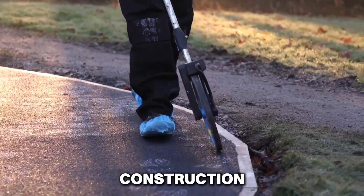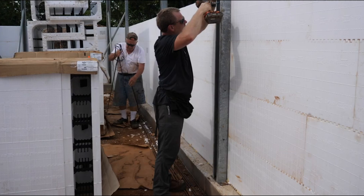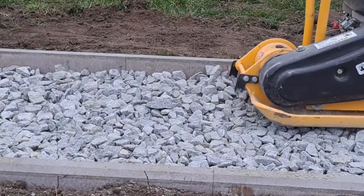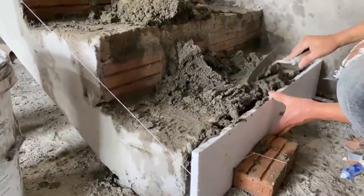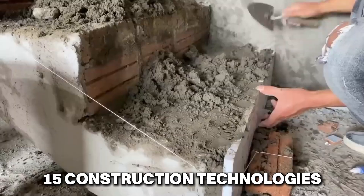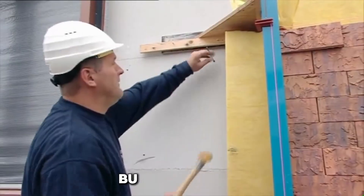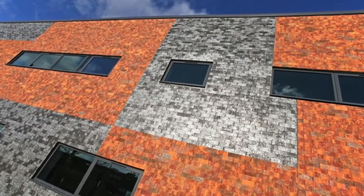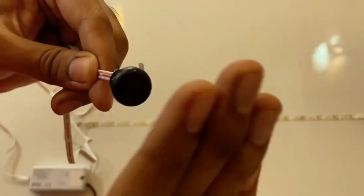In the fast-paced world of construction, innovation is key to staying ahead. From eco-friendly materials to revolutionary building techniques, these advancements are pushing the boundaries of what's possible. In this video, we're diving into 15 construction technologies that have reached a new level, transforming the way we build and design our world. Whether you're a seasoned professional or just curious, these technologies are sure to impress.